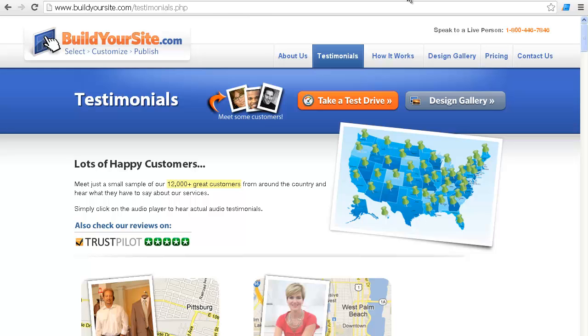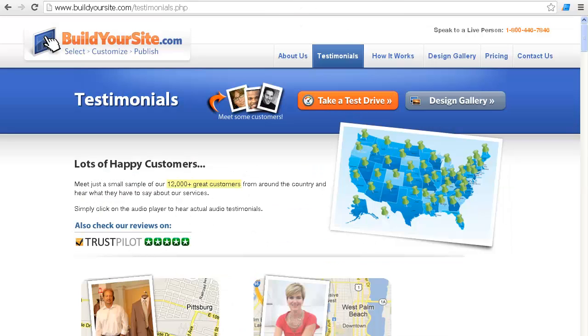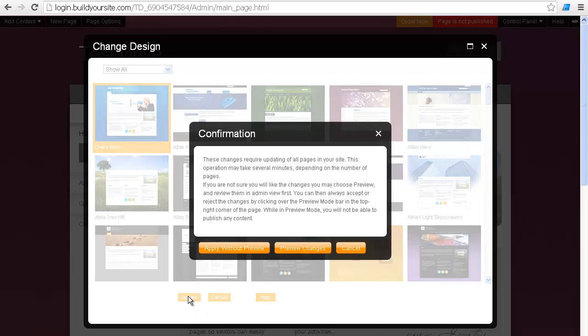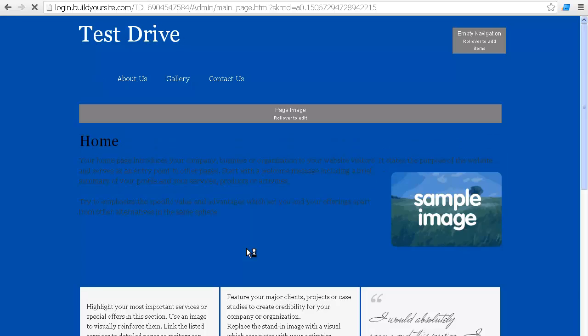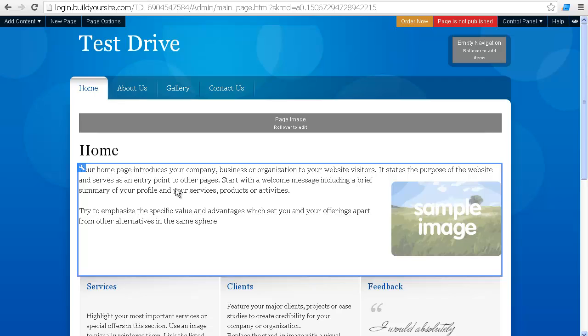For ease of use, the cool part is they have a live demo here. You can probably also get to it just off of 'take a test drive.' You can choose the design you want and then click update — I'm going to apply without preview — and it's probably going to take me right back into this tool. And you see here that if you're actually using it, it's going to walk you through with videos on how to use different features of the tool.